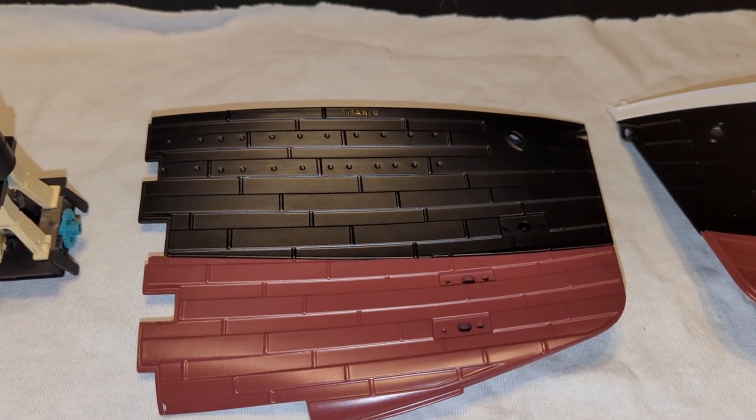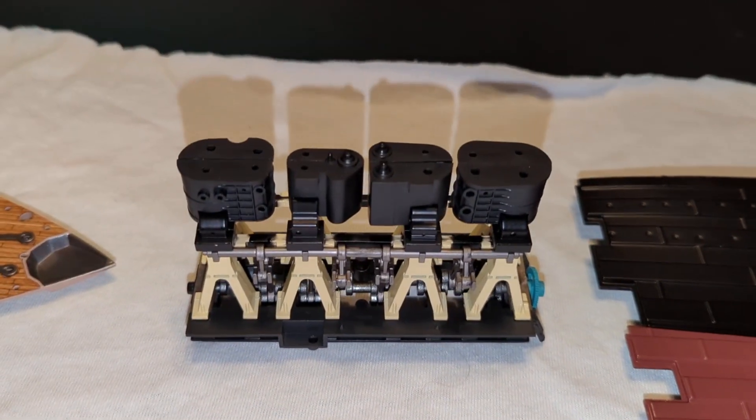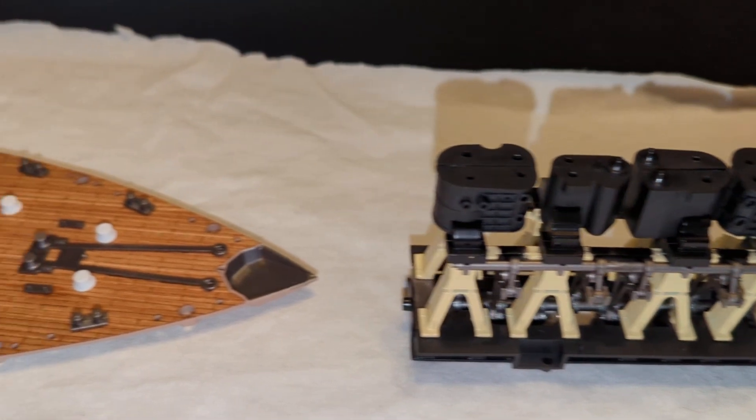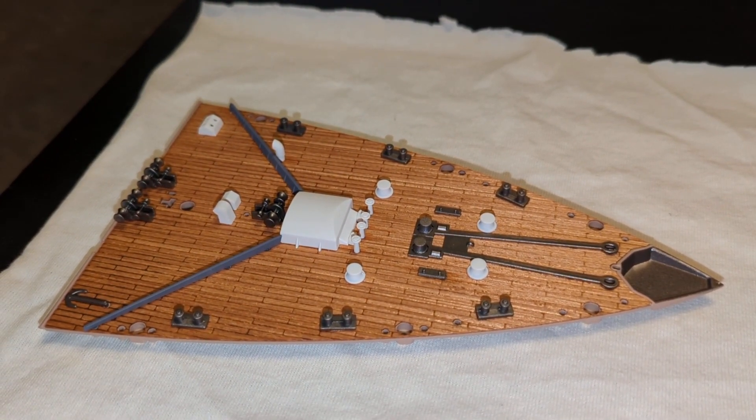I can't wait to get the next parts. It's going very well — it's a little bit tedious, but I'm really having a lot of fun building it. See you next time. Thank you.